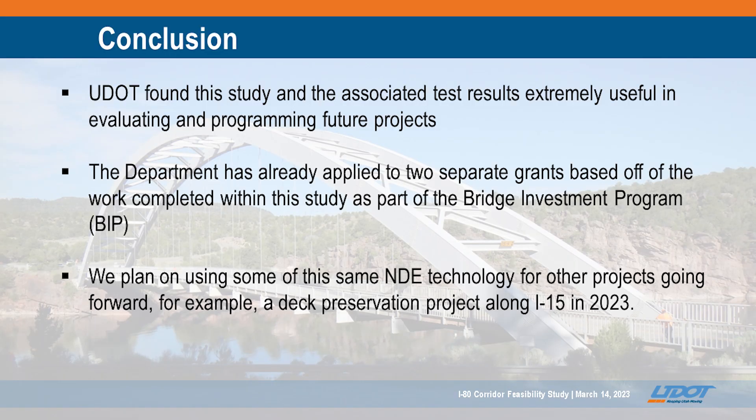This also really positioned us well for the BIP grants that started to come out. We did submit one for the bridge project grants that we're really hopeful about. We also got a planning grant to move forward with selecting another corridor where we can take the lessons from this and apply them, building multiple asset management plans that we can pick projects off of as we move forward with each funding cycle. We've also already used some of these technologies on other corridors for rapid assessments where we can't close lanes.